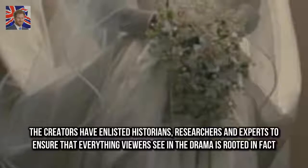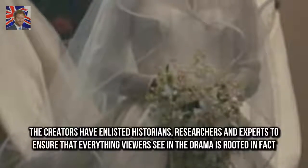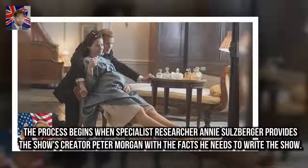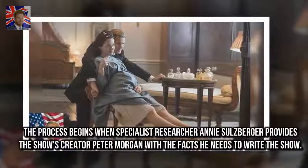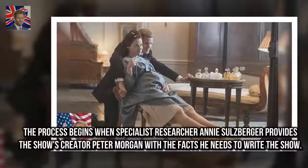The creators have enlisted historians, researchers, and experts to ensure that everything viewers see in the drama is rooted in fact. The process begins when specialist researcher Annie Salzberger provides the show's creator Peter Morgan with the facts he needs to write the show.